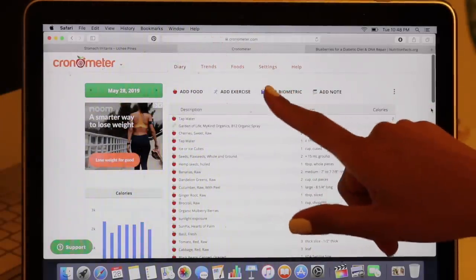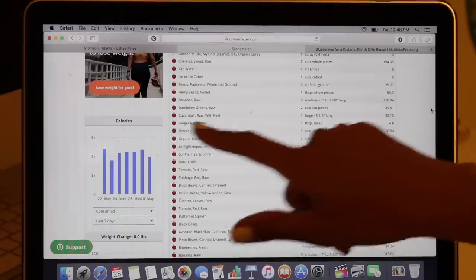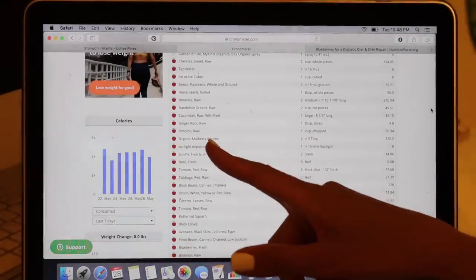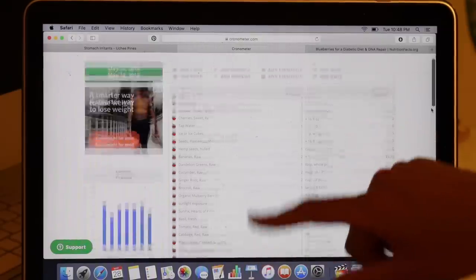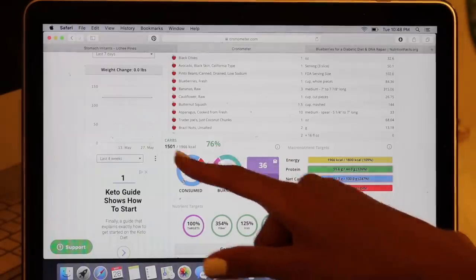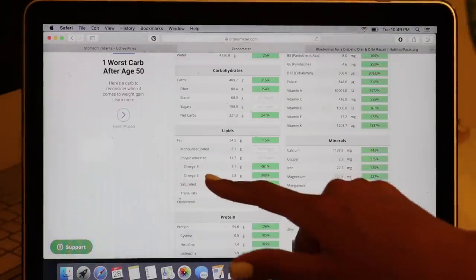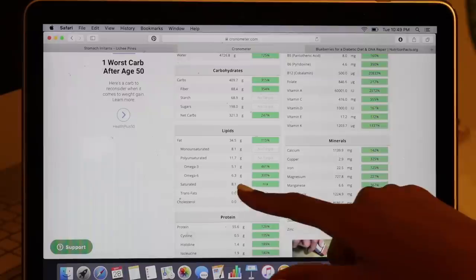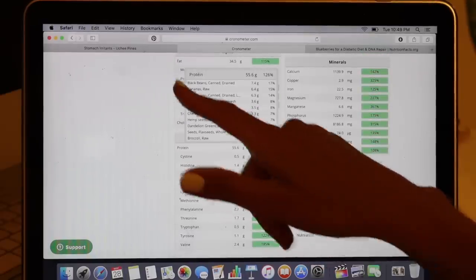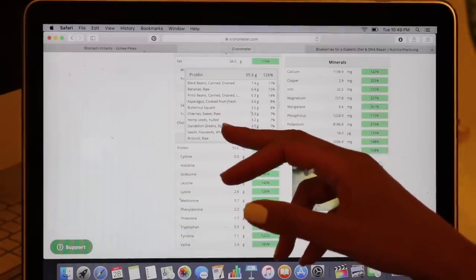Alright, we're on Cronometer.com, my favorite site for tracking nutrients, and here's the food diary for today. The only thing that didn't get on camera was my dried organic mulberries - I forgot to film those. I also took my B12 spray this morning. Calories consumed for today were 1,966 calories. 76% of that was carbs, 15% was fat, and 9% was protein. 100% of targets were met today. Omega-3 to 6 ratio: I got 5.1 grams of Omega-3 and 6.3 grams of Omega-6 today. Protein came in at 126% today - top sources were black beans, bananas, pinto beans, asparagus, butternut squash, cherries, hemp seeds, dandelion greens, flax seeds, and broccoli.